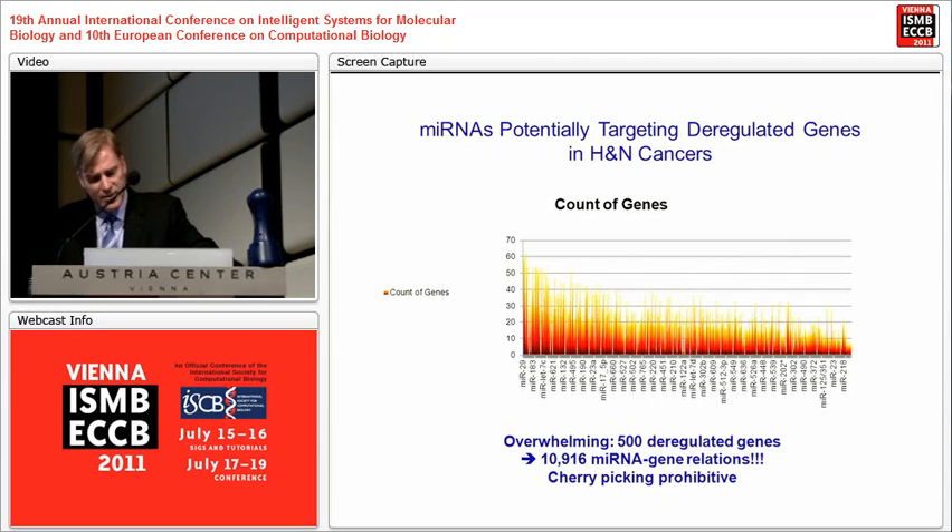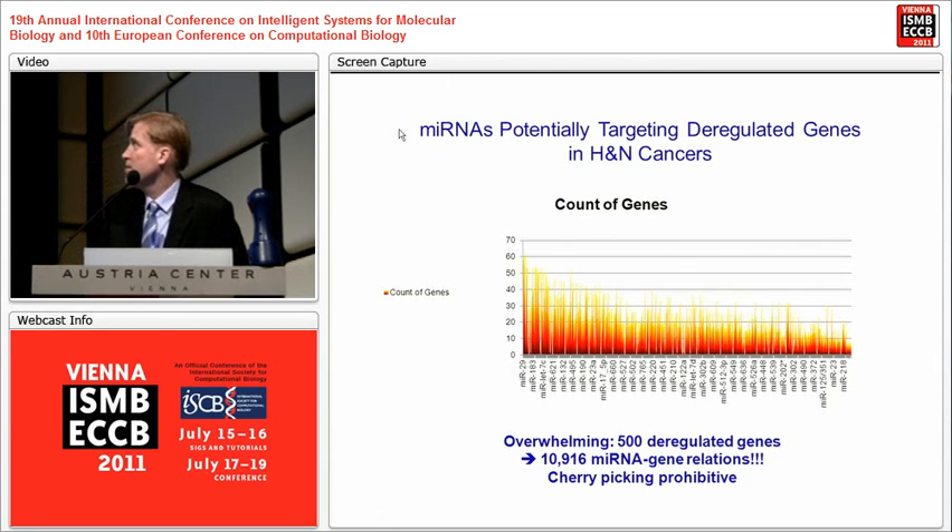What we did was integrate five microRNA databases to see what were the putative targets of these microRNAs among the differentially expressed genes in several head and neck cancer datasets between normal tissue and cancer tissue — a pretty simple question. Among the roughly 550 microRNAs known at that time, you could find a rationale for 500 of them. You can see the number of genes that are differentially expressed among 500 deregulated genes across the number of datasets, with a large number having 60 genes among their targets.